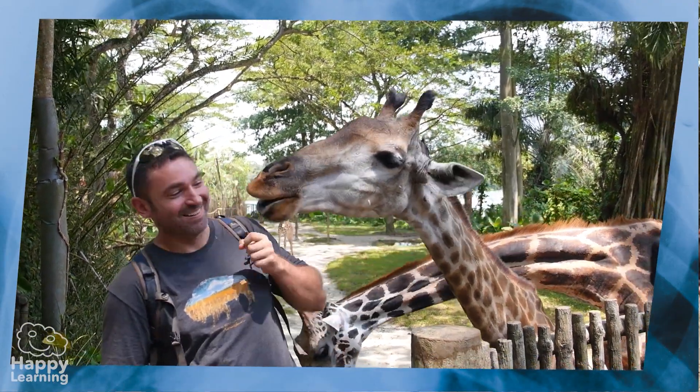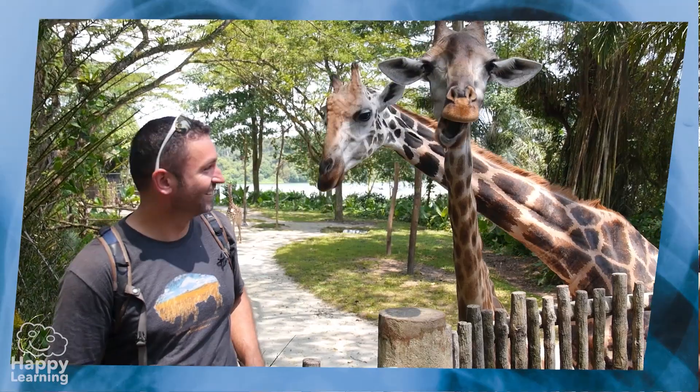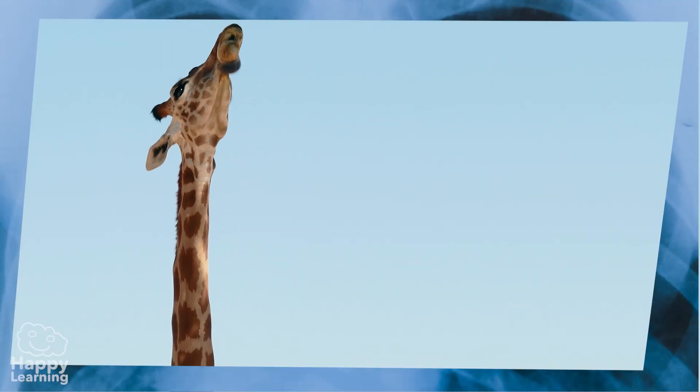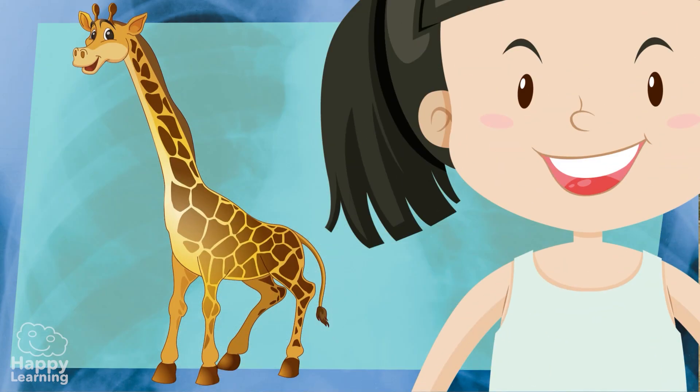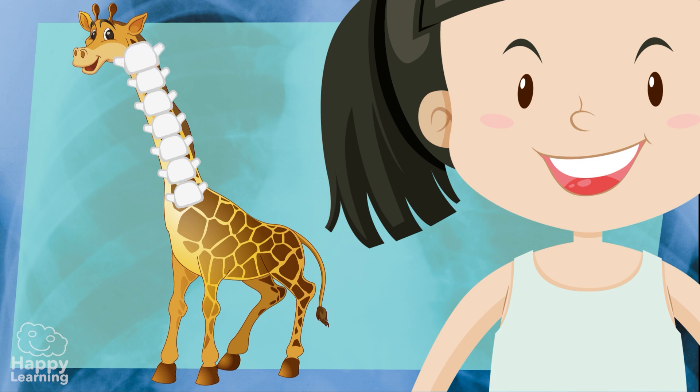Who has more bones in their neck — a person or a giraffe? You've all thought of the giraffe, didn't you? Well, no! It's a draw! The long giraffe neck has 7 bones — 7 vertebrae — exactly the same as a human neck.